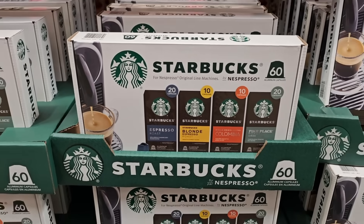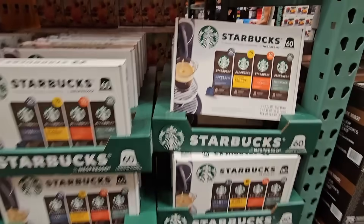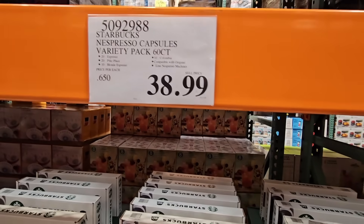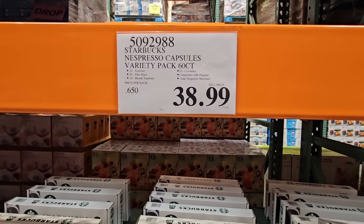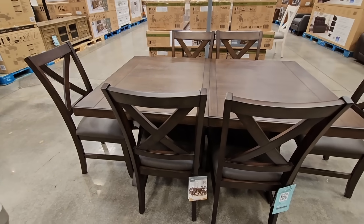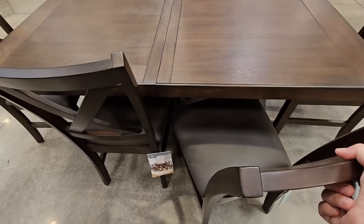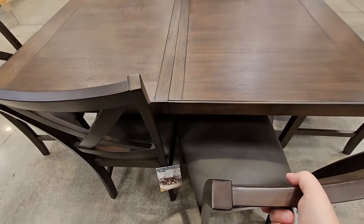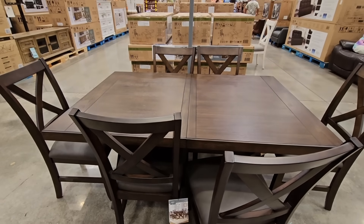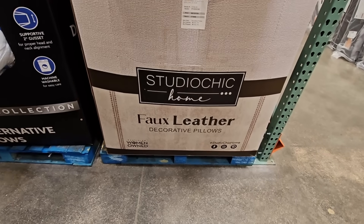The Starbucks Nespresso capsules — I like these. I have a machine that uses the capsules. It's already gone and cleared from Costco, but $38.99 for those capsules is a really good price. And this dining set — it sold out so fast at my local stores. My husband really liked this set. It also comes with a leaf, so it'll make that table a lot longer. $800 — it was about $700 at our store, so it's amazing how there's always different pricing.